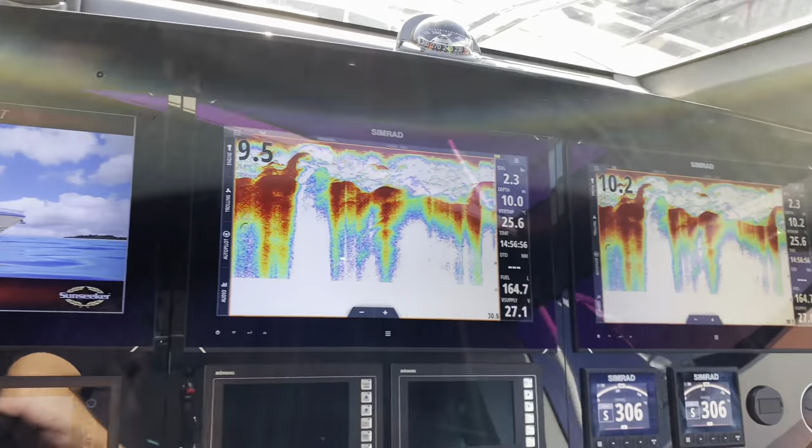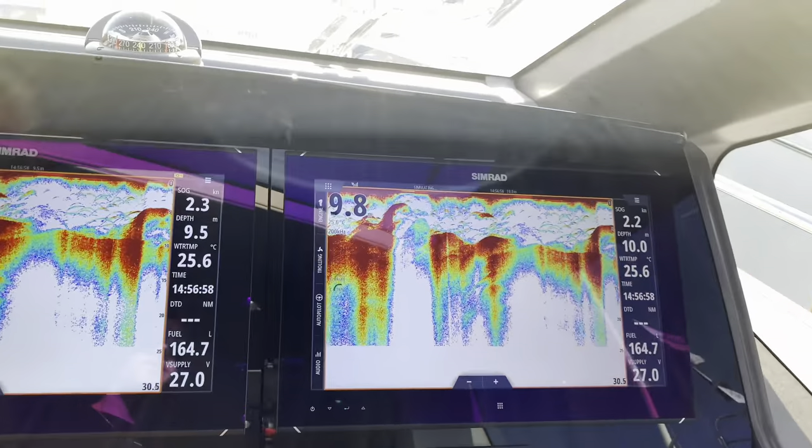How's this for a station? Pretty cool, right? Let's go downstairs and have a look and see what we have down here.